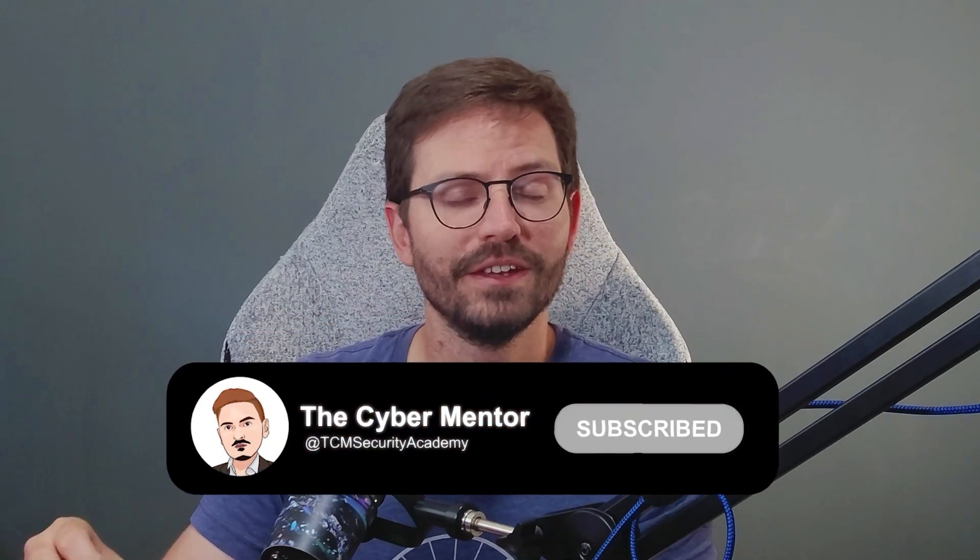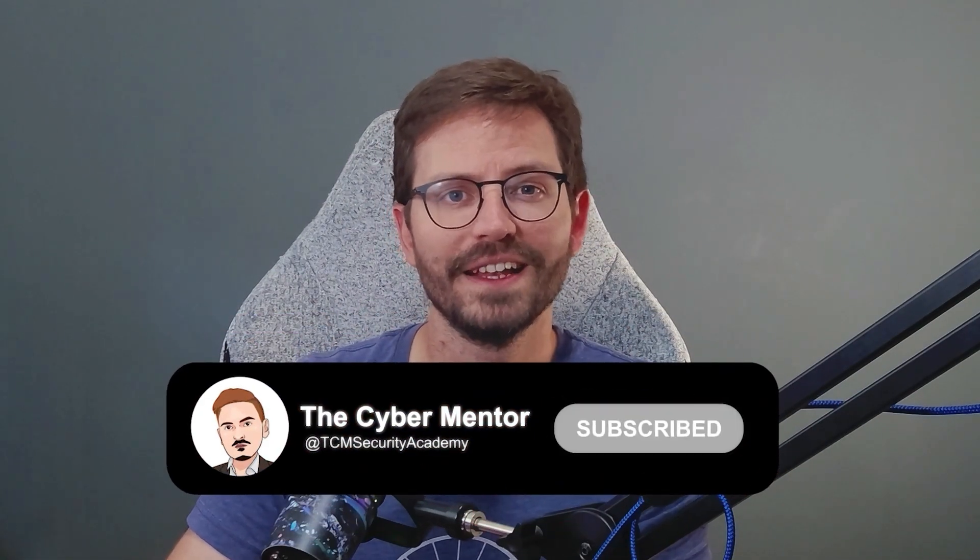As always, if you enjoy the video then don't forget to like and subscribe, and let's dive in.